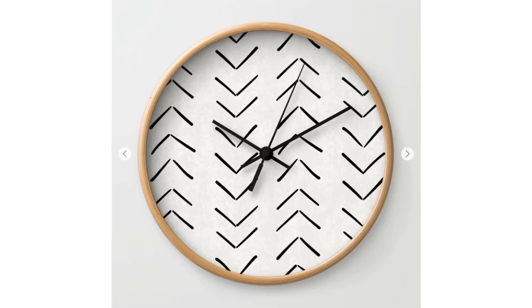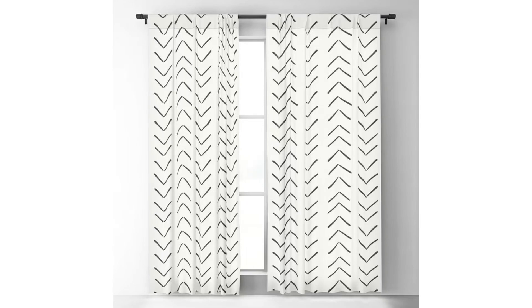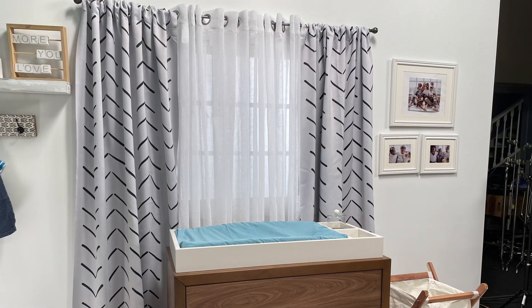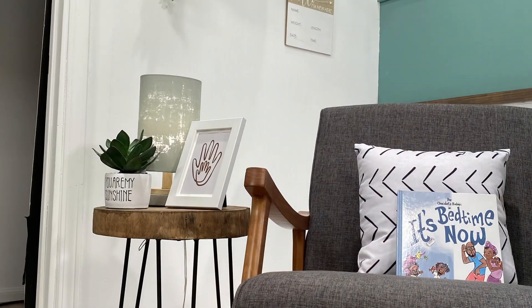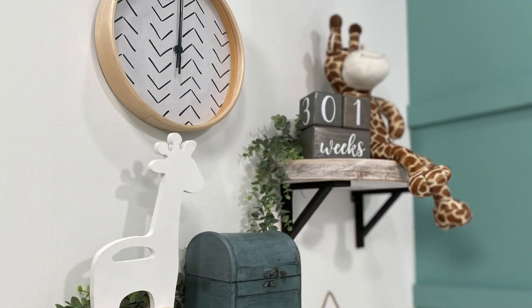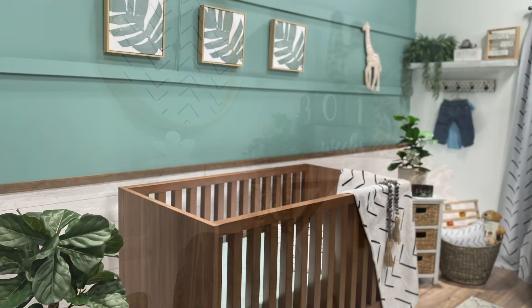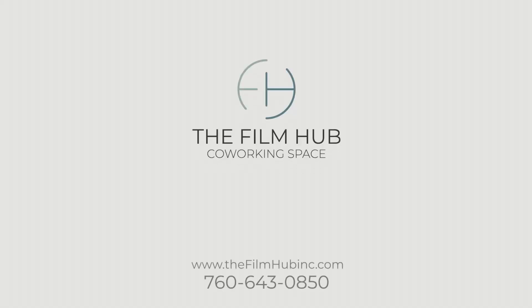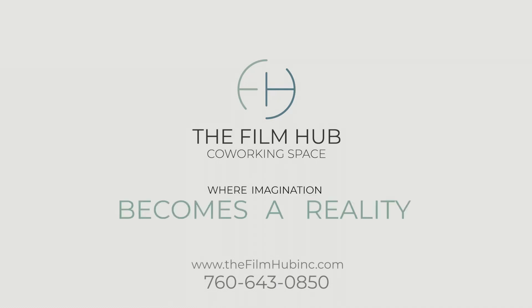You'll also notice throughout the set — I found a company that took one of the triangle graphics I liked on a white fabric, and they made the curtains, the pillowcases, even a wall clock and a blanket. So everything pulled together with that one fabric throughout the space. The Film Hub — where imagination becomes a reality.